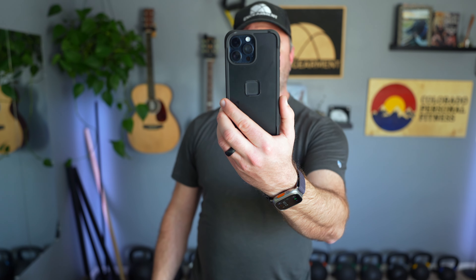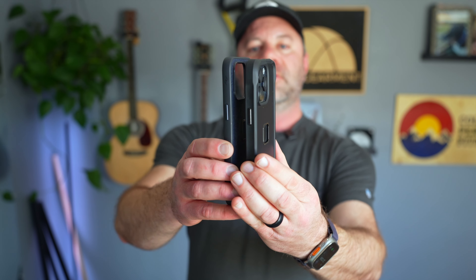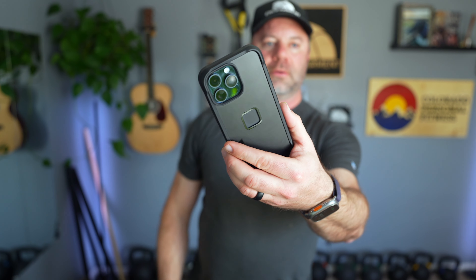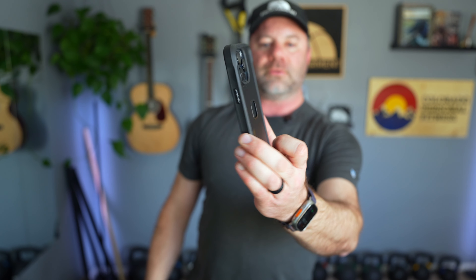Now, Nomad is known for burly as heck stuff as well. And as we can see here, it's pretty close to the same profile as the Everyday Case — just a little bit beefier on the bumpers. And it will still play nicely with all the accessories.